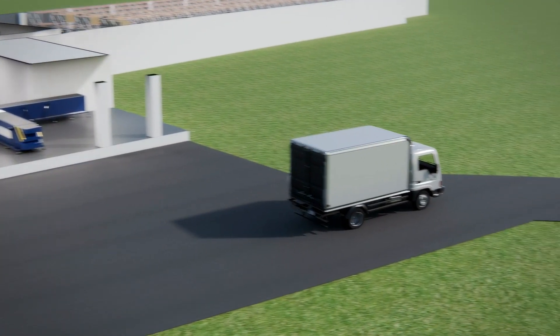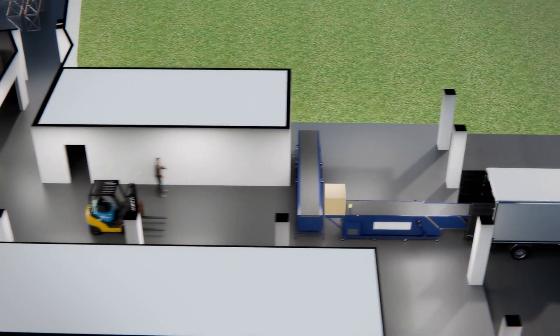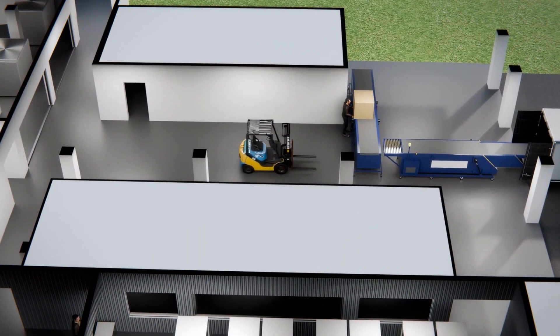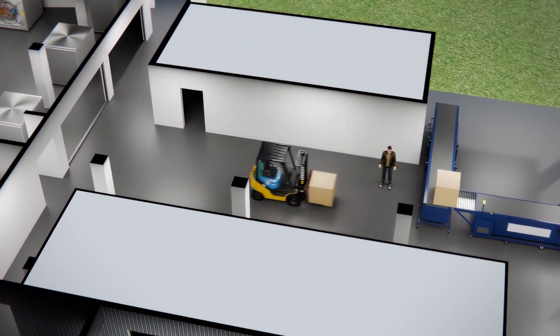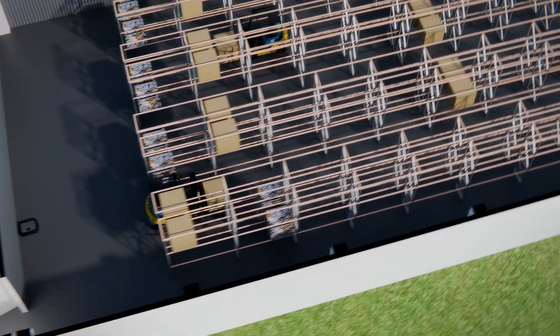Welcome to Asia's first automated finishing and packing line, where we set new standards in efficiency and precision. This groundbreaking facility revolutionizes how we approach manufacturing, ensuring that every step of the process is seamlessly integrated for optimal performance.